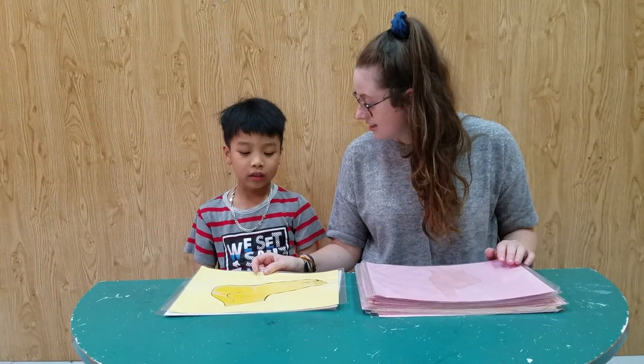Okay, what's this? Foot. Yeah, full sentence. It's a foot. Okay, very good.